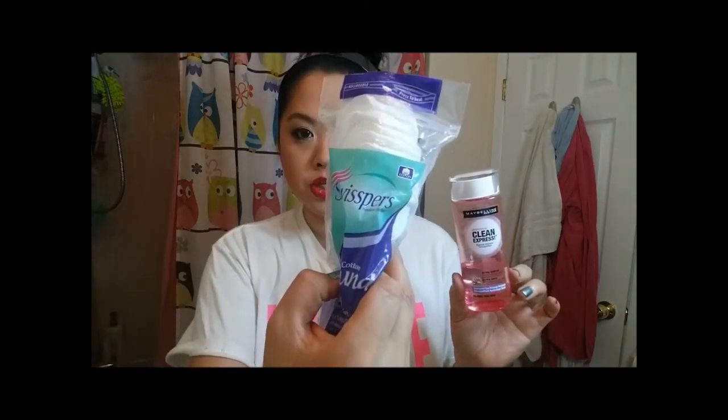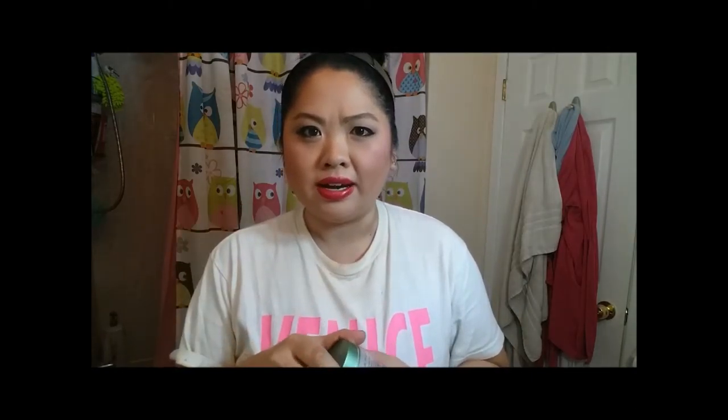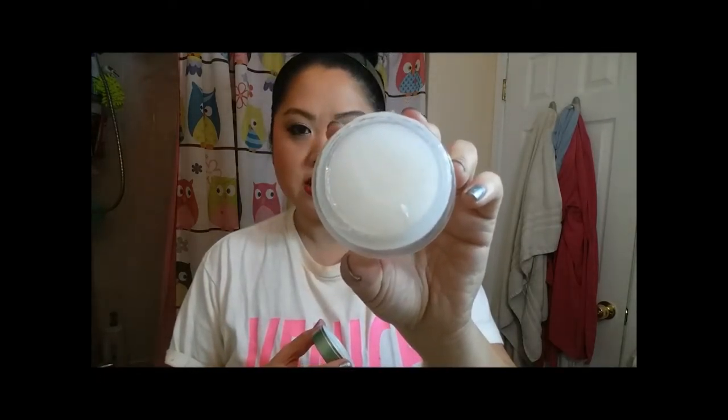Nighttime routine. The first thing I do is take off all of my makeup. To remove my eye makeup, which I went really heavy on today, I either use the Maybelline Clean Express Eye Makeup Remover with Cotton Rounds — I like to have this as an option because it's quick and I like the oil and water solution. The one I'm going to use today is the Abilene product, which I put in a different bottle. It looks like Vaseline and it just melts away the makeup. This is probably my favorite way to take off my makeup, and I'm going to use a tissue to remove what melts off my face.